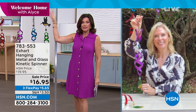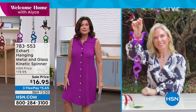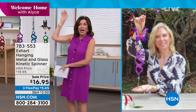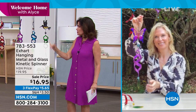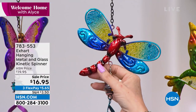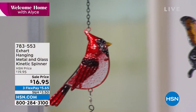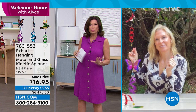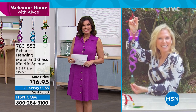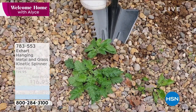$16.95 — one of the most affordable and frankly most beautiful spinners we have ever offered. You can pay triple digits for some of those crazy things, but you do not need to. Two feet long, all constructed with metal and glass — they're gorgeous. You can choose from hummingbird, dragonfly — already getting very limited — butterfly, and the beautiful red cardinal. If you did a couple of them, you could create a whole little story for the garden.